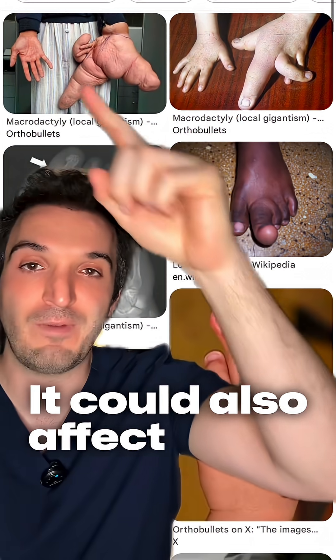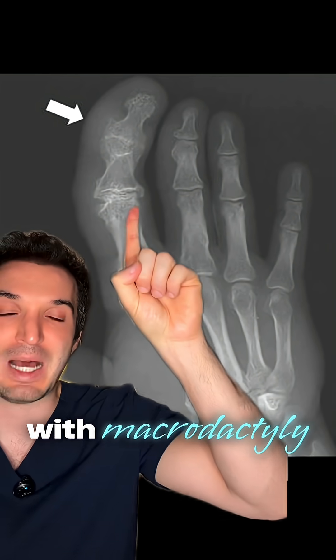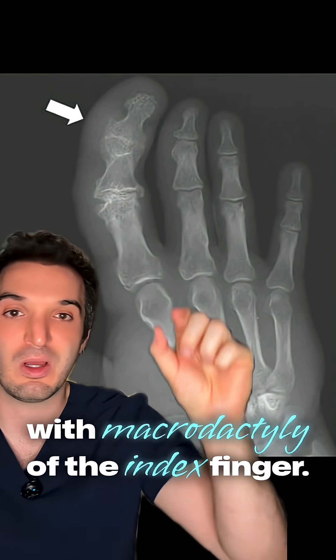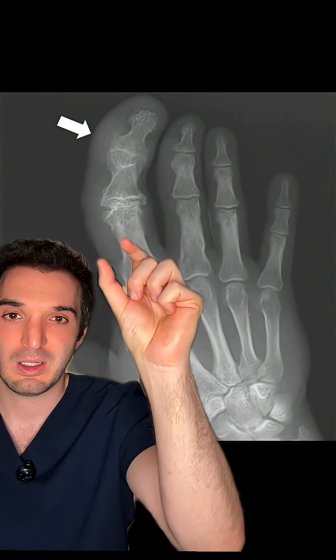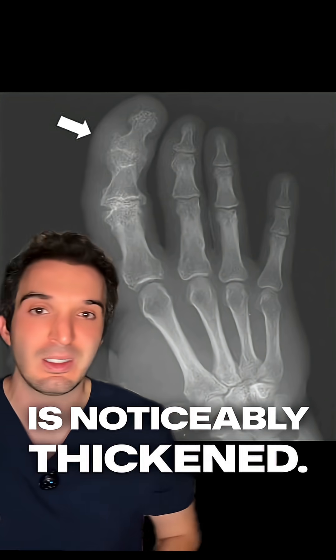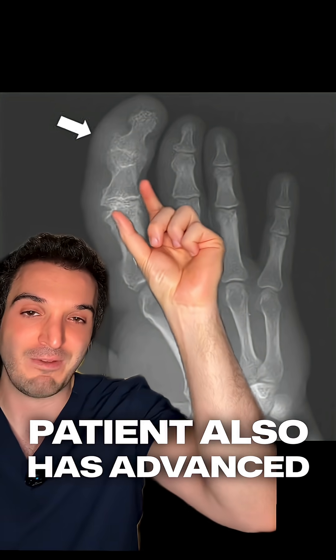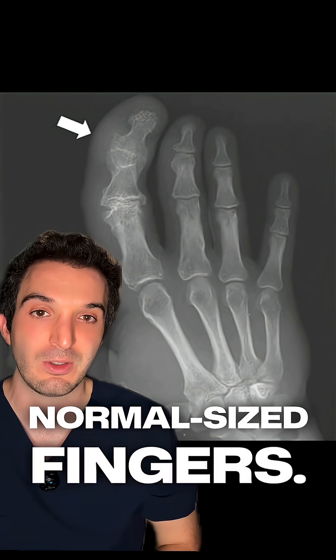It could also affect entire limbs. Here is the x-ray of someone with macrodactyly of the index finger. You can see the bone is double to triple in volume compared to the adjacent one. You can also see the soft tissue is noticeably thickened. The patient also has advanced degenerative arthritic changes of the joints compared to the normal sized fingers.